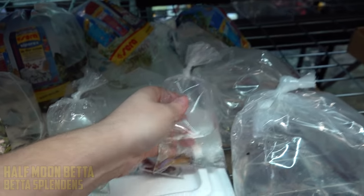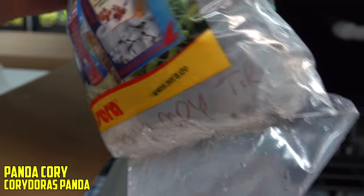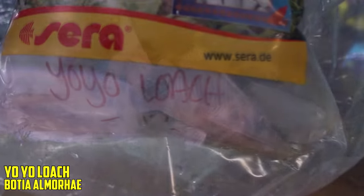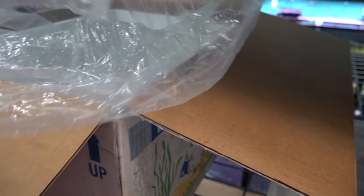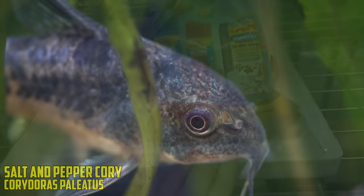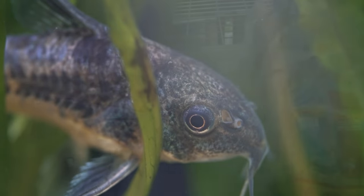Here we go — in this box we've got panda corys, looking good. Can't complain with those at all. Yo-yo loaches — they might be a little cold, they might get ich from being cold, but that's why we quarantine. Loaches are always highly likely to get ill. Next, Corydoras paleatus, also known as the salt-and-pepper cory. Some places also call the habrosus the salt-and-pepper cory, which is why common names are a bit of a struggle.